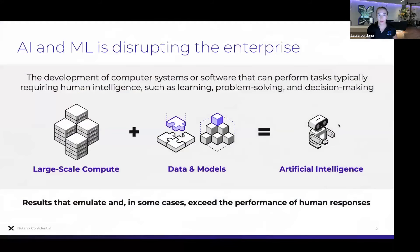AI and ML is not a new thing — it's been around for 50 to 70 years — but it's really disrupting the enterprise now. The components required for building AI are large-scale compute and a lot of data for it to learn from. The increased performance of GPUs in the past several years and being able to leverage the vast amounts of data available on the internet is really what's driving this disruption.